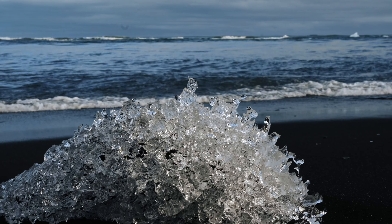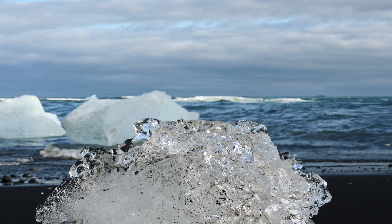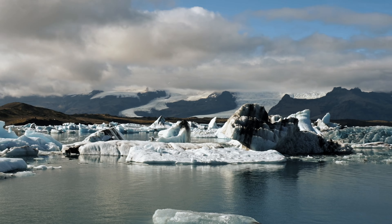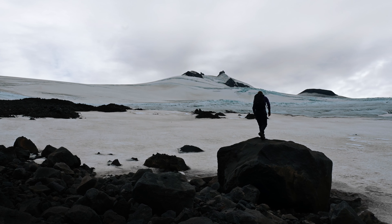The diamond beach in the south of Iceland is a fascinating place where you can see a lot of impressive ice blocks on the beach. The ice blocks come from the neighboring Jökulsárlón glacier, which has been melting more and more in recent decades due to climate change, causing more and more icebergs to break off.